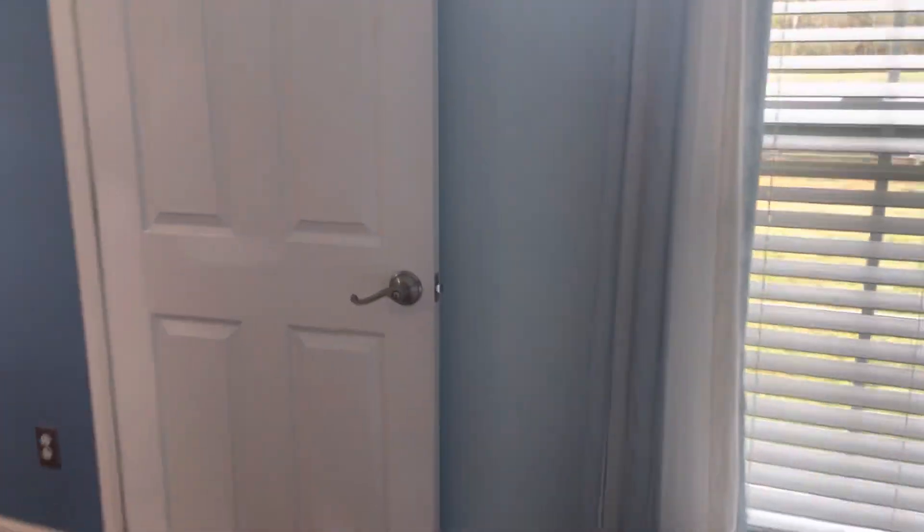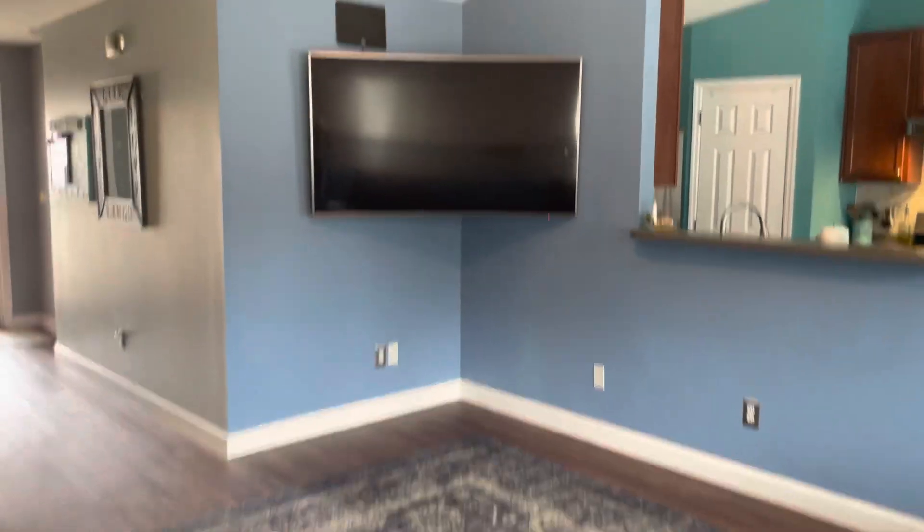I'm just concerned — the only concern is the water in the garage — but cute house. Move-in ready.